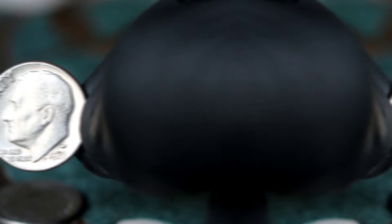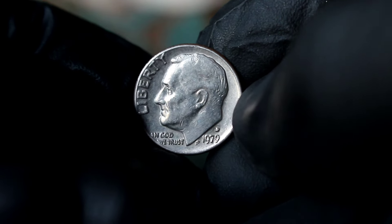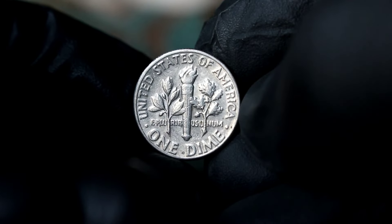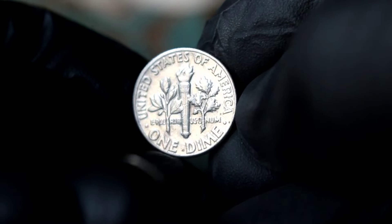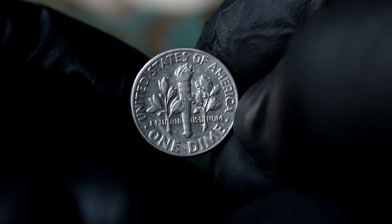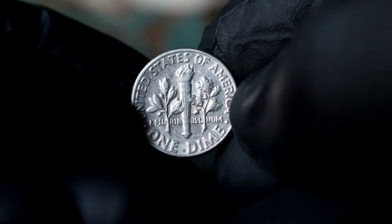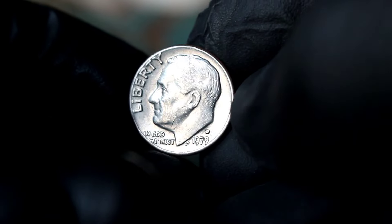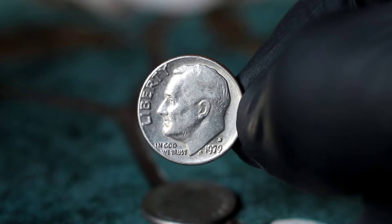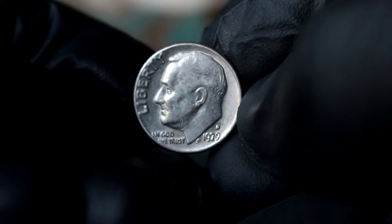However, it's essential to remember that the value of coins can fluctuate over time, influenced by market trends and collector demand. As such, it's always a good idea to stay updated with the latest numismatic news and market insights. The Silver Roosevelt dime 1979 with the D mint mark is not only a piece of American history but also a valuable collectible for numismatists and coin enthusiasts alike.